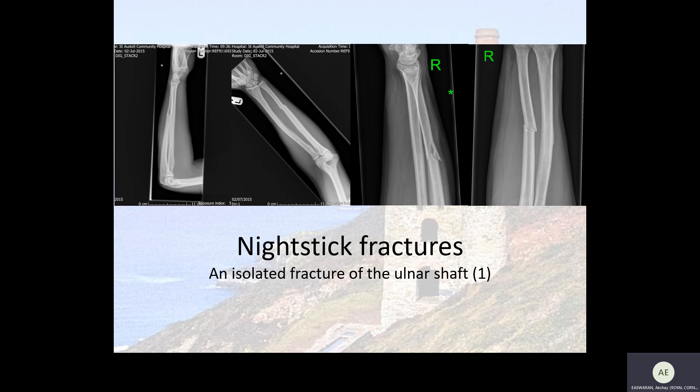So first of all, what is a nightstick fracture? A nightstick fracture is defined as an isolated fracture of the ulnar shaft.